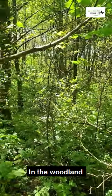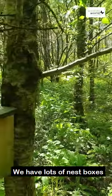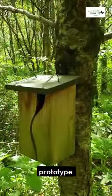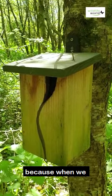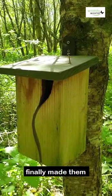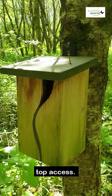In the woodland we have lots of nest boxes, and here we've got a prototype of a Simon King nester. This was slightly different because when we finally made them they have a side access door; however, this one has a top access.